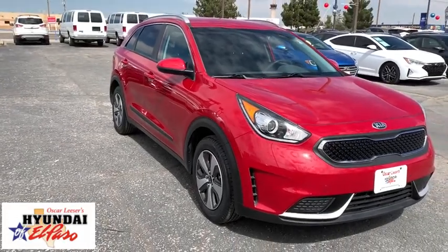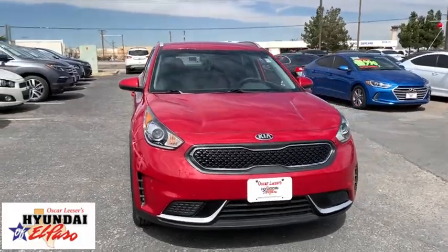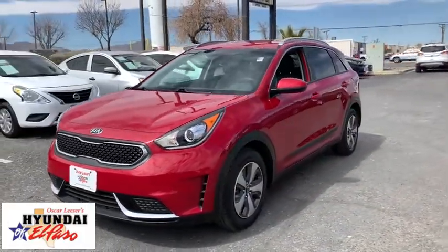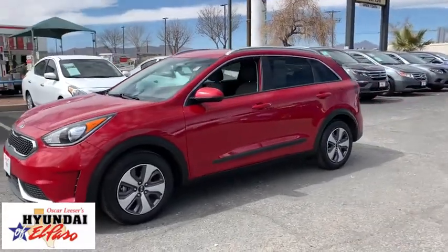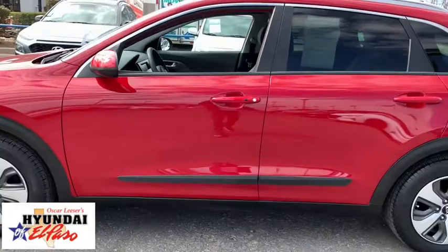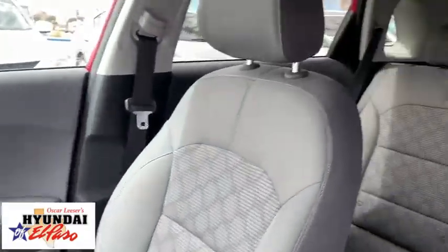Come test drive the 2018 Kia Niro. The Kia Niro provides functionality and fuel economy you would expect from a hybrid crossover. The roomy cabin and elevated seating let you know that you're in a crossover vehicle. However, the fantastic miles per gallon rating reminds you that you're still in a hybrid.